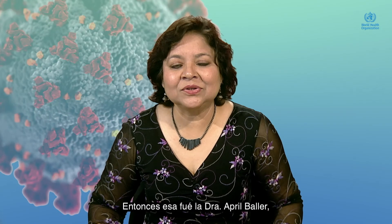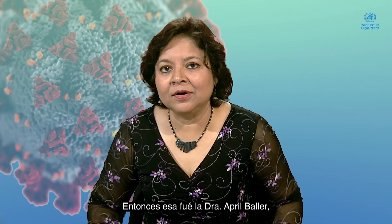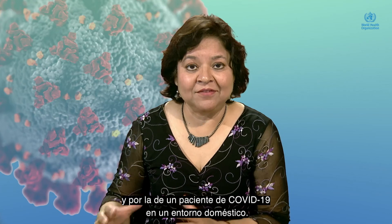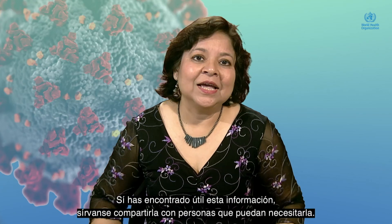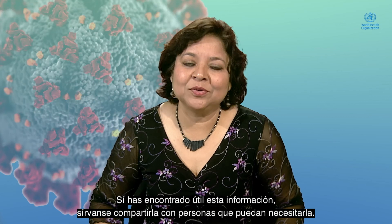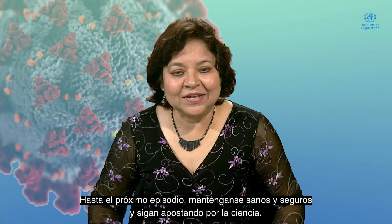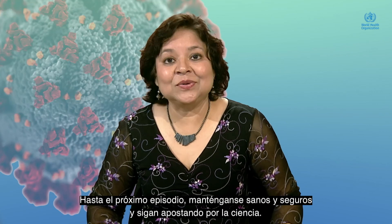Thank you, April. That was Dr. April Baller explaining how to keep yourself and a COVID patient safe in a home setting. If you find this information useful, please share it with people who may need it. Until next time, stay safe, stay healthy, and stick with science.